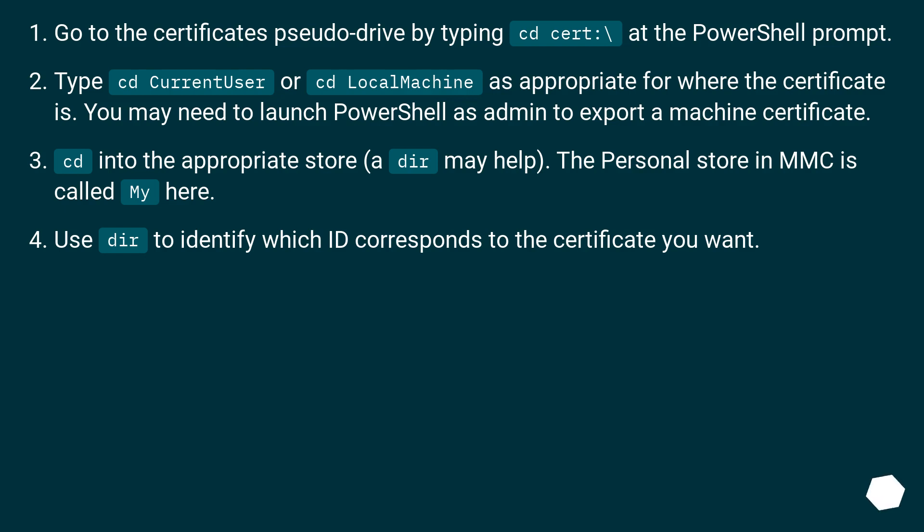Type cd CurrentUser or cd LocalMachine as appropriate for where the certificate is. You may need to launch PowerShell as admin to export a machine certificate. cd into the appropriate store — dir may help. The personal store in MMC is called My. Use dir to identify which corresponds to the certificate you want.